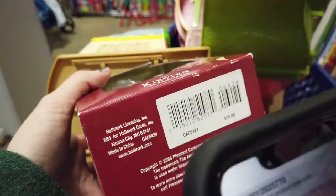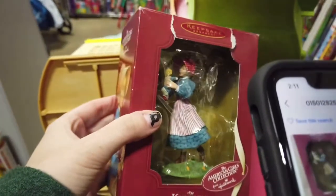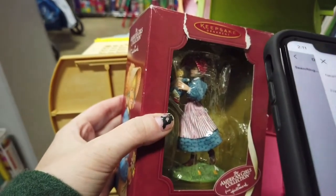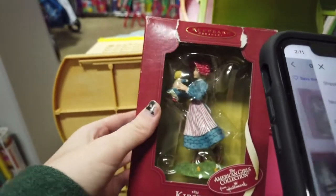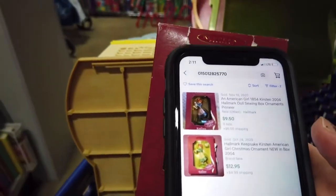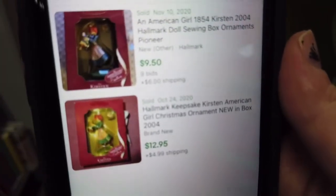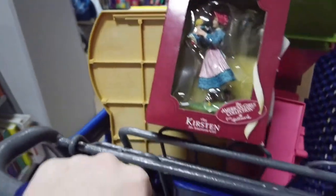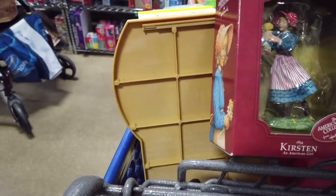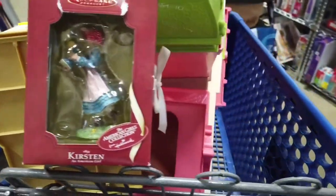I'm going to scan the American Girl that I found, and she did come up that she sells on eBay. So I bought her. It takes a few seconds to look it up. She sells for like $13 to $10 — people bid on it. And there weren't any currently listed, which means I could probably price it a little bit higher. So she's going in the cart.